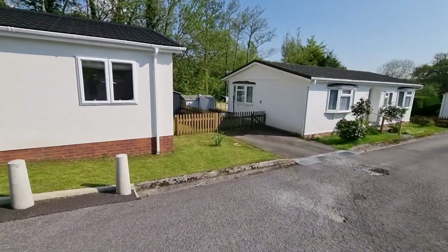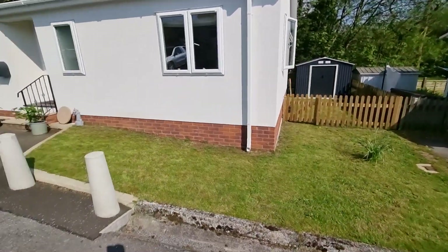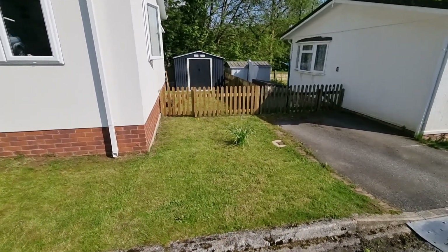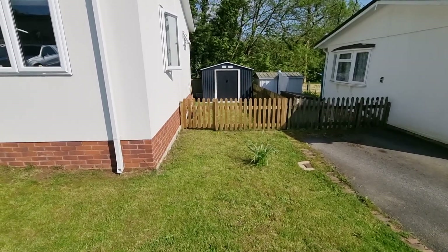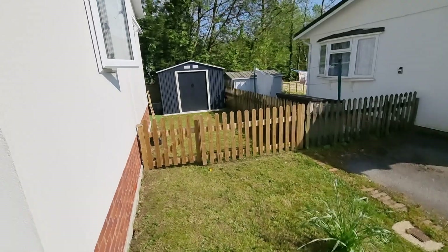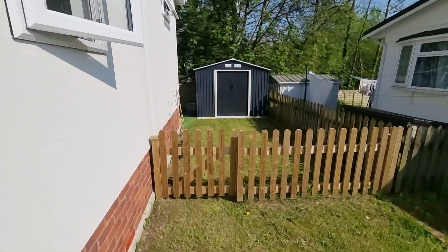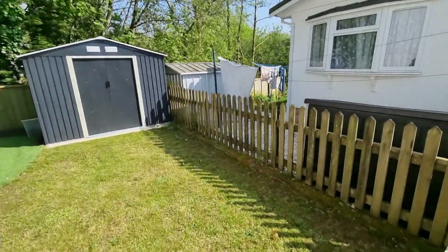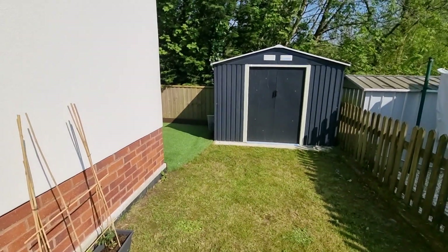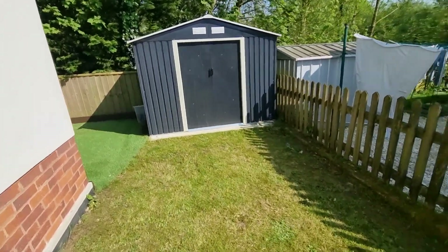I'll take you around the outside of the property first and then we'll take shoes off and head in. The property stands on quite a nice sized plot — you've got a garden that wraps all the way around and one parking space that comes with it, with the option to pay additional for a second. This little garden area at this end is a real sun trap; it's about half past four in the afternoon and we are in full sun. The garden is broadly south-east facing so this part at the end is south facing and gets the most sun.